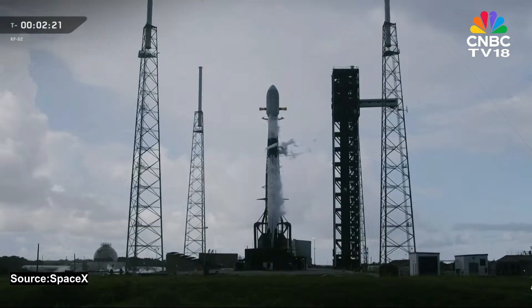At T-60 seconds, Falcon 9 will enter startup. At that point, the rocket's onboard flight computers will take over, and from there on out the countdown is fully autonomous. Just inside of T-minus-2 seconds, the nine Merlin 1D engines will ignite. And once they're at full power, Falcon 9 will lift off the pad and begin climbing.